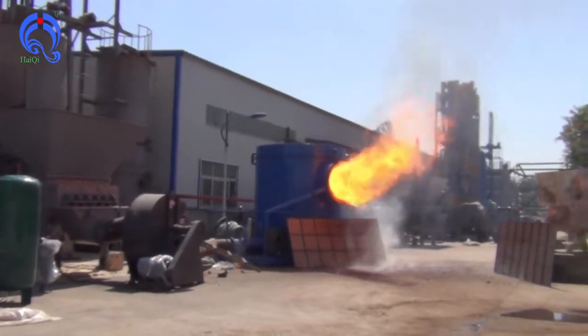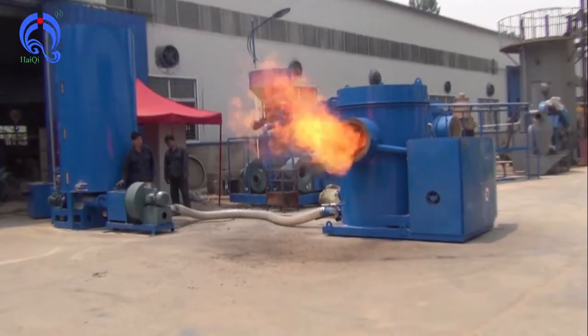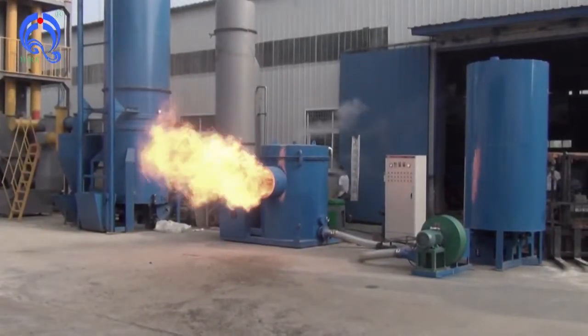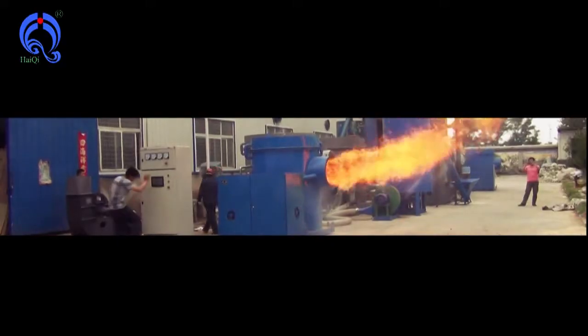Sunqiu Heijin Machinery Equipment Company Limited is the first professional organization engaged in energy-saving technology development and related product development in China. The main products include a biomass series burner using domestically impactful knowledge.